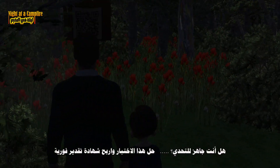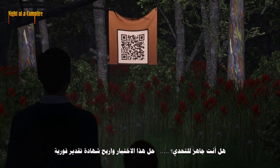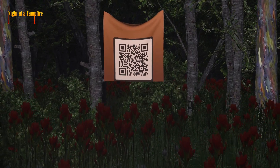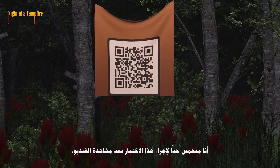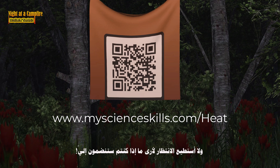Up for a challenge? Take this quiz and earn an instant certificate of appreciation. I am so excited to take this quiz after watching the video, and I can't wait to see if you guys join me!